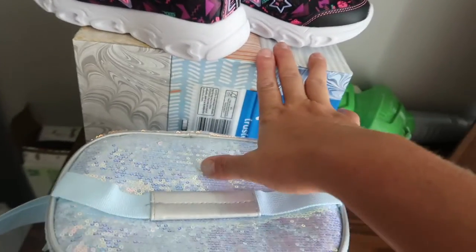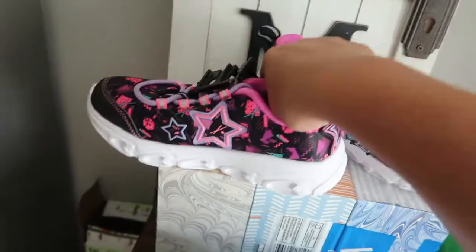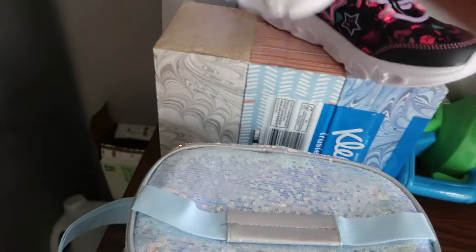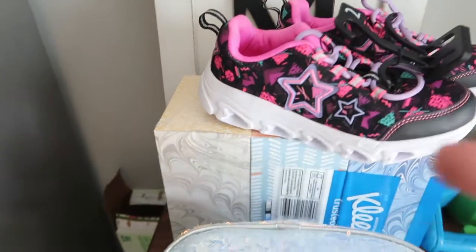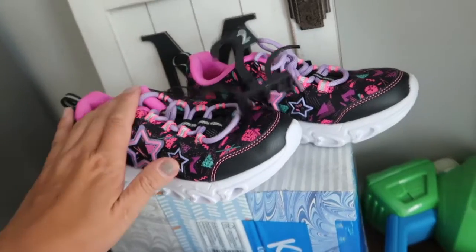Next we're going to get some Kleenexes for school supplies. Then we got our new pair of tennis shoes — and these light up! They were $14.99 and they were at Walmart. So we did decide to get her some new tennis shoes for the school year.